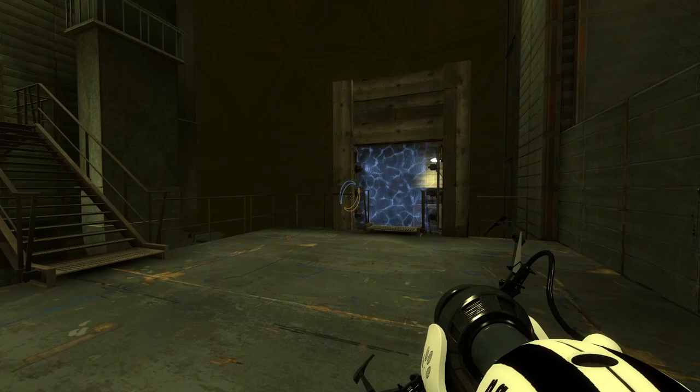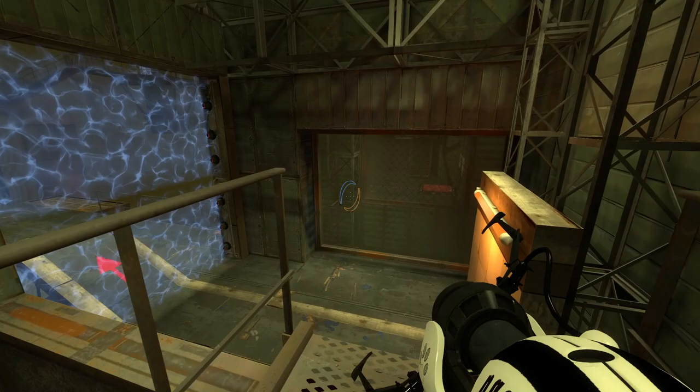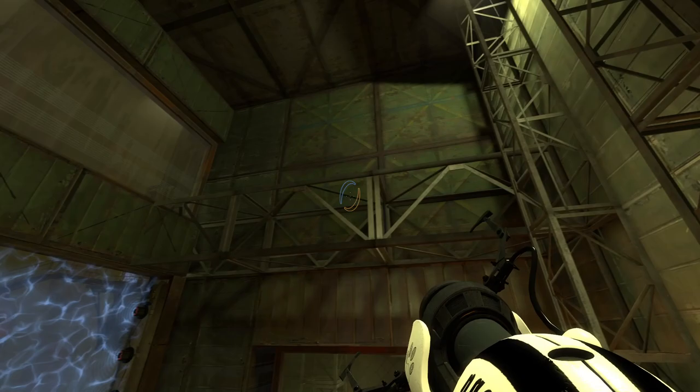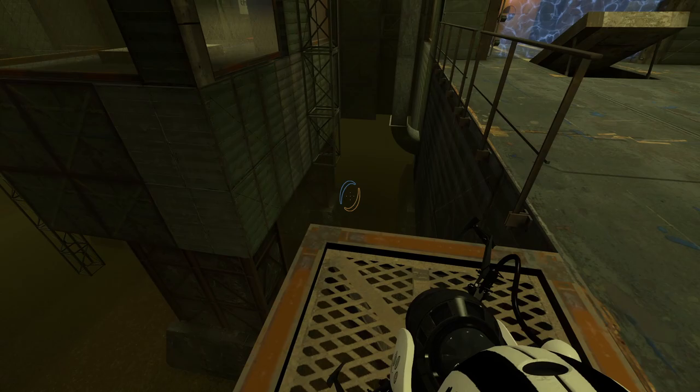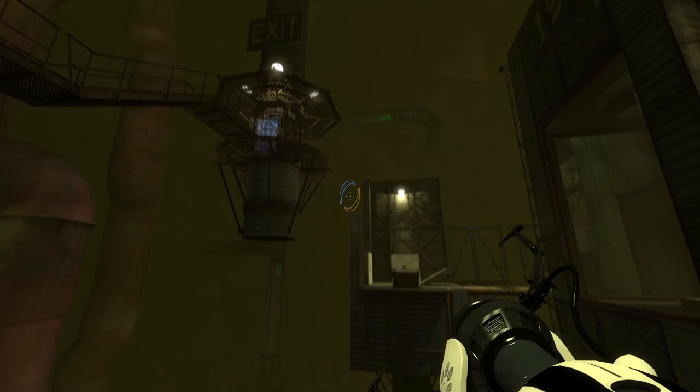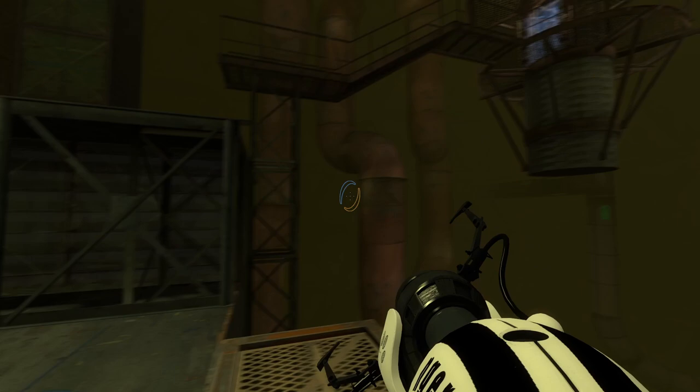We do have some stairs we can use here. Everything else appears to be across a rather large gap. This just takes us into here without a fizzler in the way. So everything else is actually across a big gap full of ye olde deadly, deadly goo. Not everything's ye olde — you can still get mugged in London, with much higher chances of getting stabbed these days.